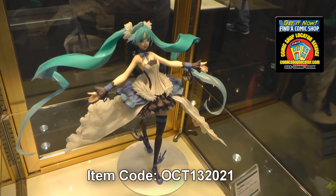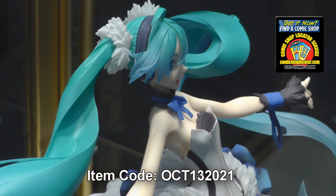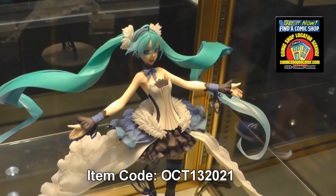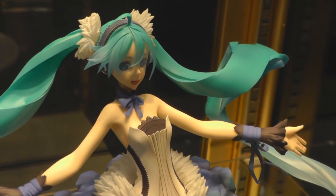From Max Factory, our lovely 1/7th scale Hatsune Miku Type 2020. She's based off of Shiromira's design of Miku in the game, designed exactly as the art that she's based off of.